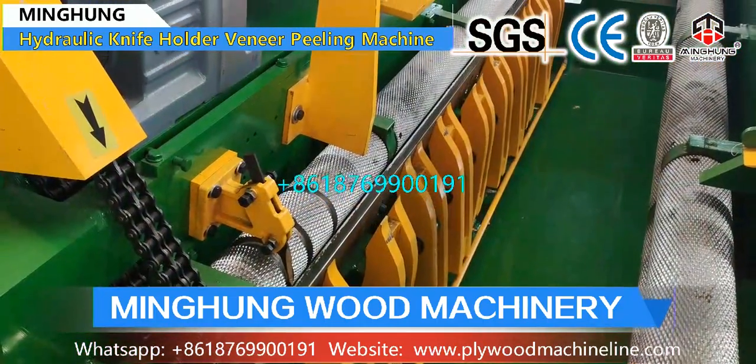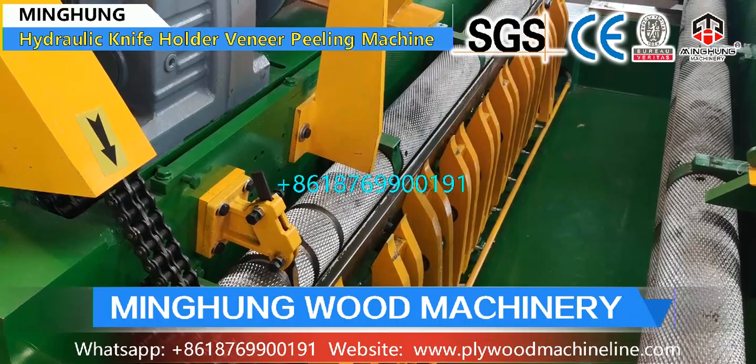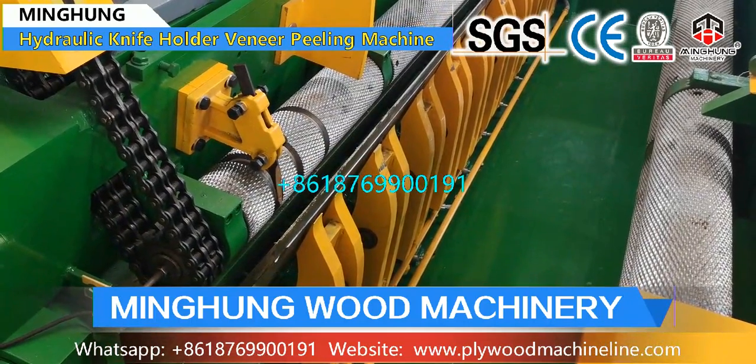This 8-feet veneer production line can process a maximum log length of 2600 mm and maximum log diameter of 600 mm, and thickness can be 0.5 to 3 mm.